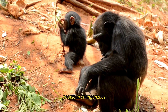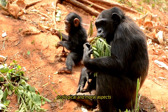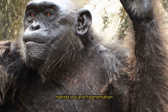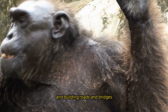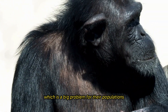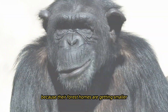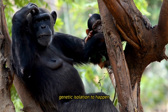People and chimpanzees share a complicated, multifaceted relationship involving cultural, ecological, and moral dimensions. Deforestation, expanding agriculture, and road construction are destroying and fragmenting chimpanzee habitat. As their forest homes shrink and become increasingly fragmented, chimpanzees struggle to find food, mates, and suitable habitat, leading to population decline and genetic isolation.